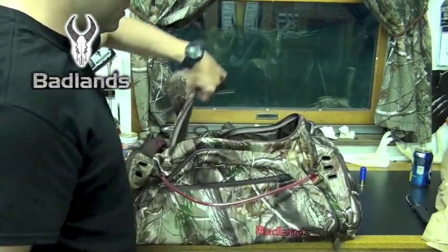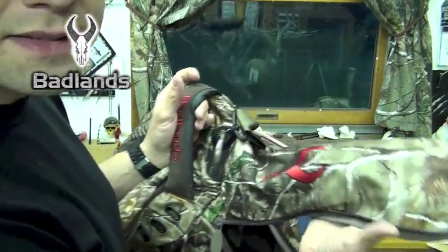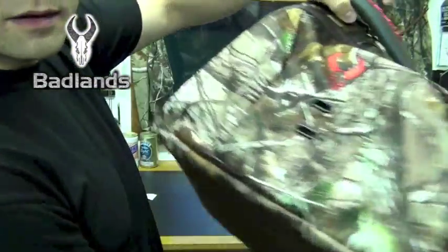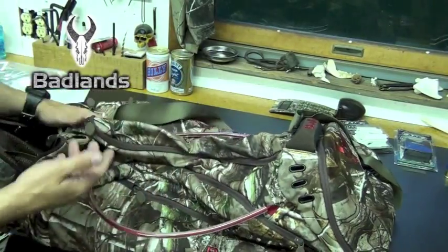I think we found my new piece of luggage. It's got Badlands decked out on this thing — it's all over the place. Yeah, this is the Transit X by Badlands.